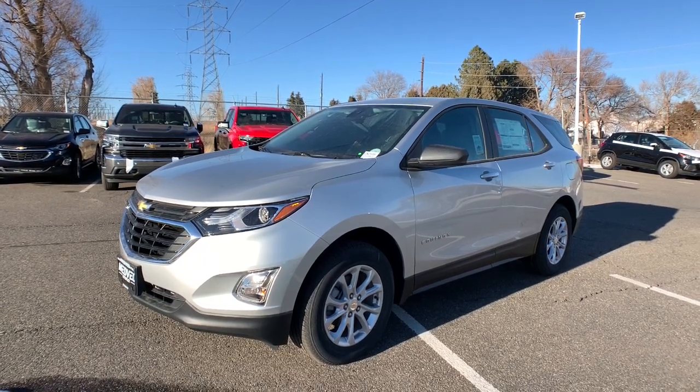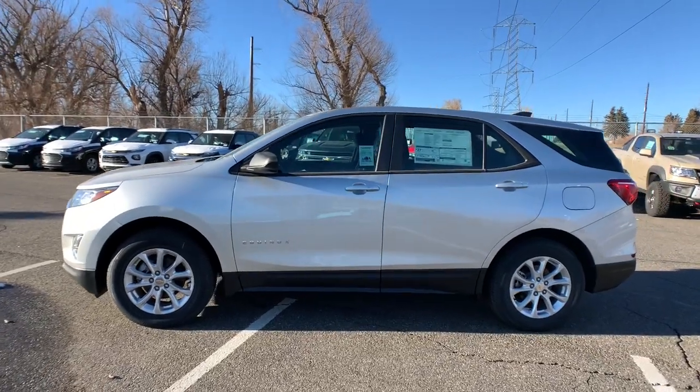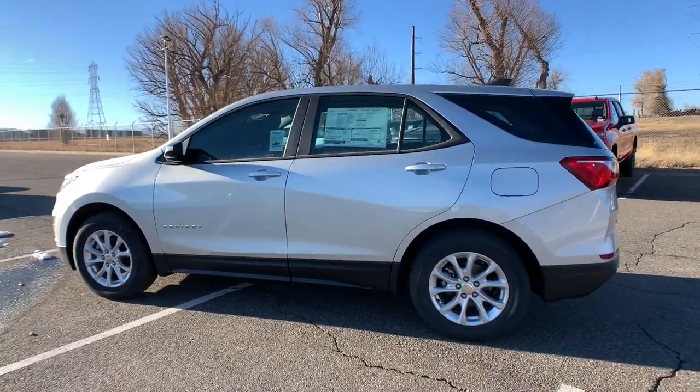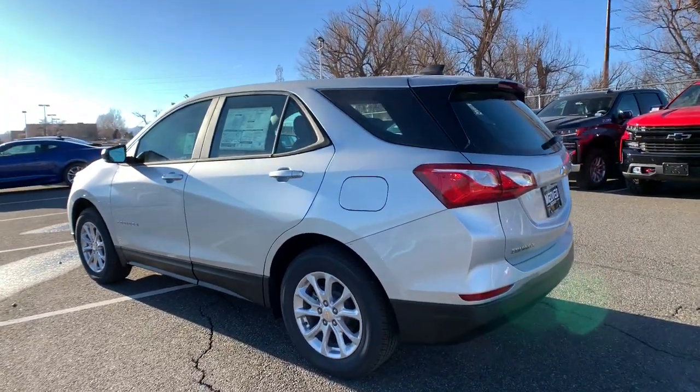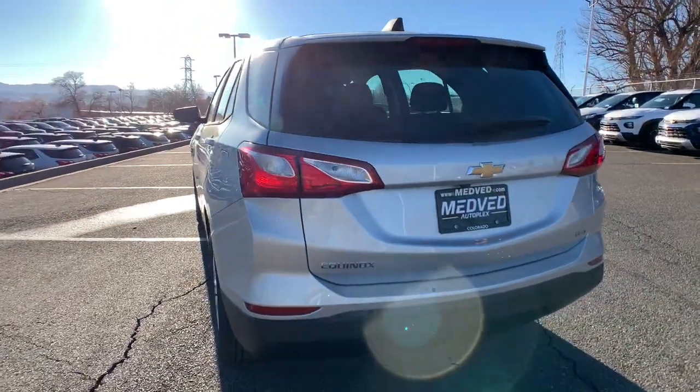Picture yourself in the 2021 Chevrolet Equinox. The advanced safety features, passenger-friendly cabin, generous cargo space, and connected technology of the Equinox help you navigate every twist and turn of the road with confidence and style.